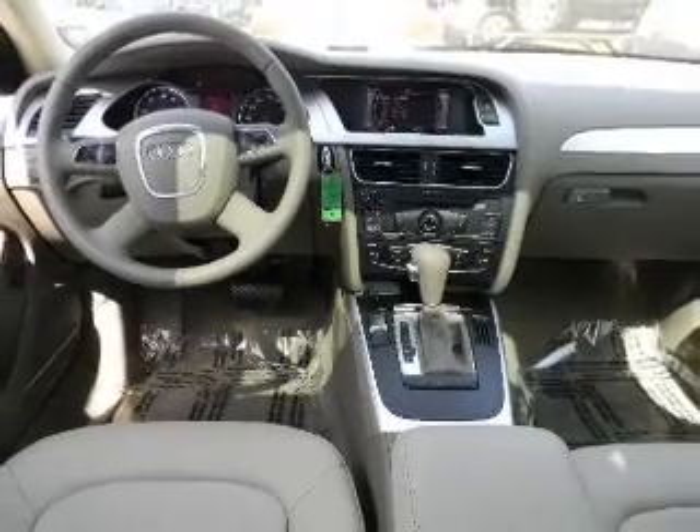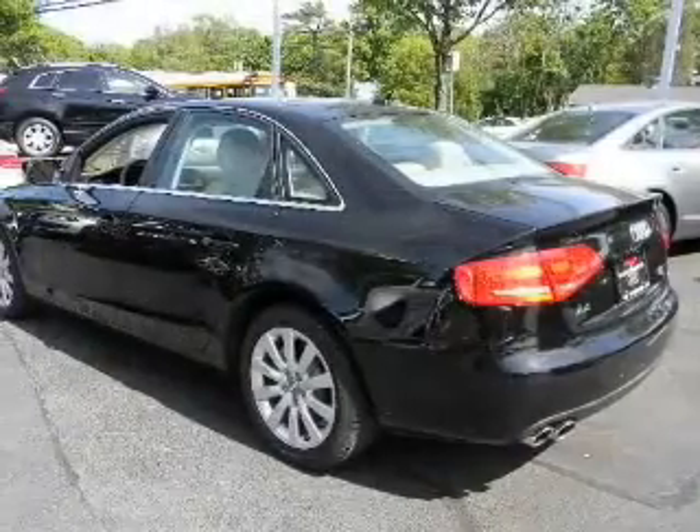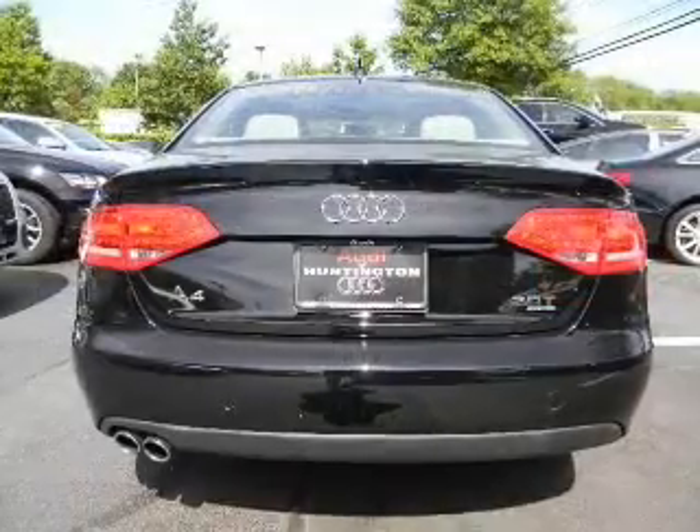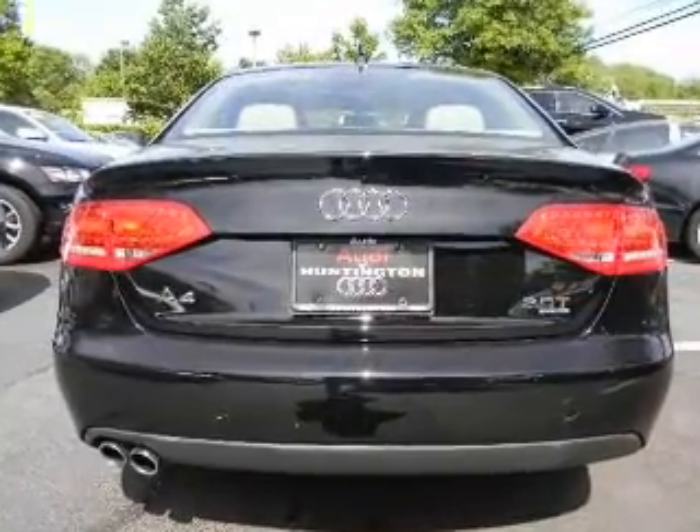Keyless entry, power door locks, power windows, cruise control, Bluetooth wireless, AM-FM stereo, and power steering. Call today to schedule a test drive.